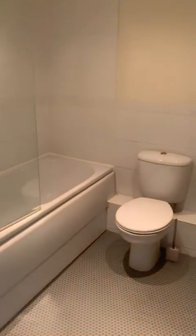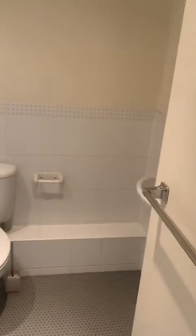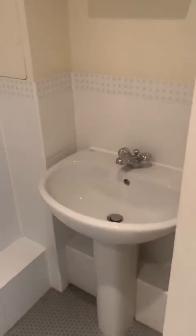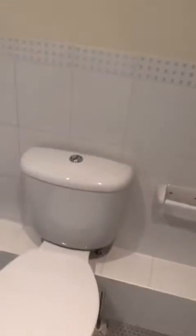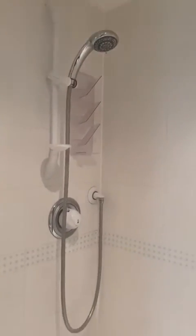Through here is your bathroom. You've got a towel rail — that's your heater. You've got a sink, a small cupboard, and that is your extractor fan. You've got a toilet here. And then this is your shower. You've got a bath tub.